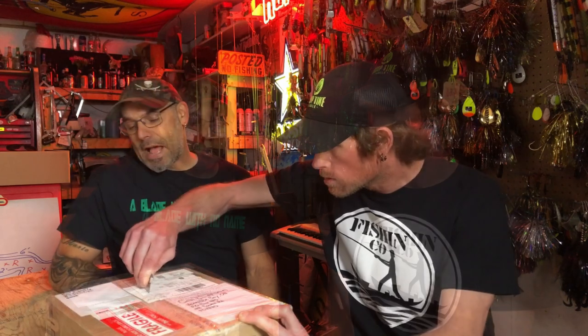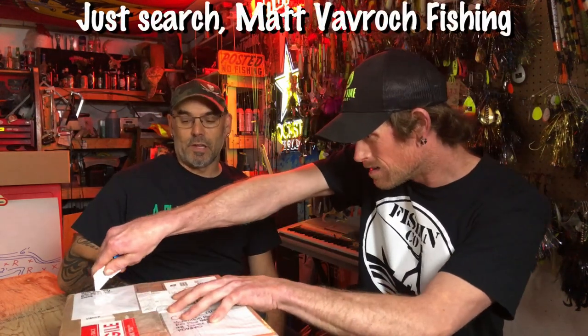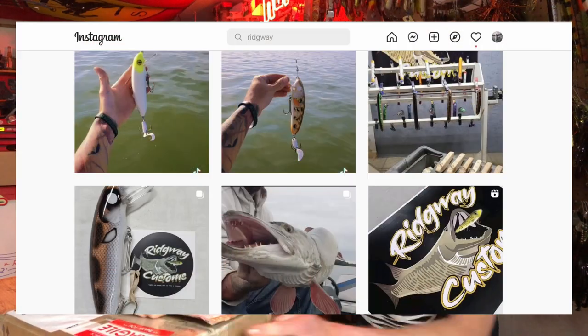Excited to wait and see what we get here. Matt is out of Prairie City, Iowa — down where my buddy Matt Babcock is. Matt's a big user of their baits, he's the one that got them on my radar. Craig found them on Instagram, just searching musky baits, messaged them, and figured he'd give them a shot. He's been looking at new crankbaits and jerkbaits to use, and this is what we got.